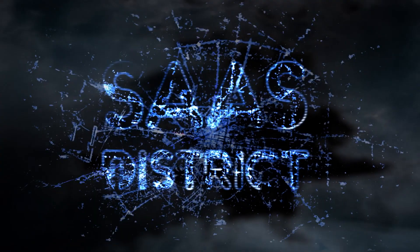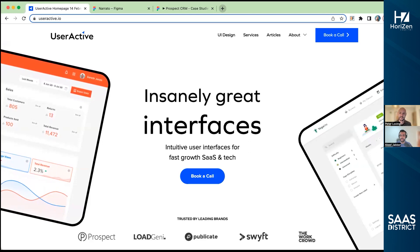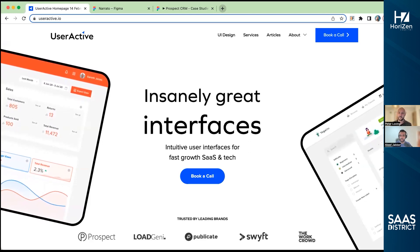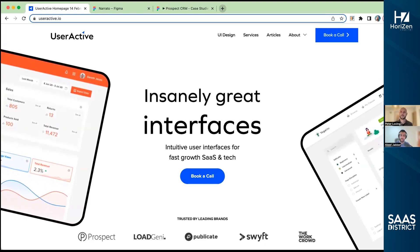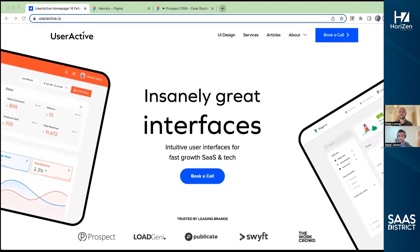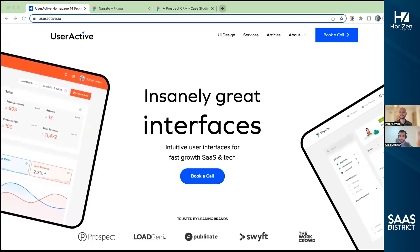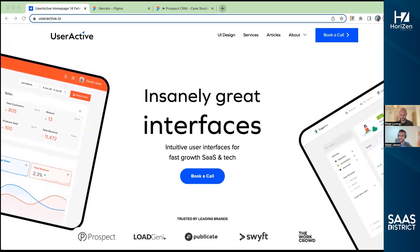Hello, this is your host Akhil Jabbar, and welcome back to another episode. On today's podcast, we're talking with Peter Loving. He is a software designer, coach, and consultant who works with SaaS companies to build better products, making UI and UX improvements that drive real growth and wow users. Peter runs an agency called UserActive. Today we'll be talking about how to use UI/UX interfaces for fast growth with your SaaS. Welcome, Peter — welcome back to the podcast and glad to have you on today.